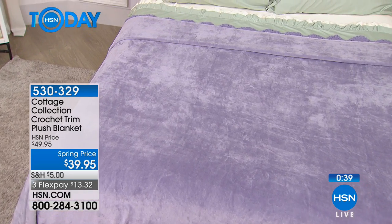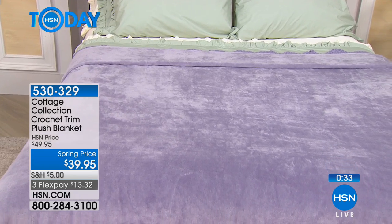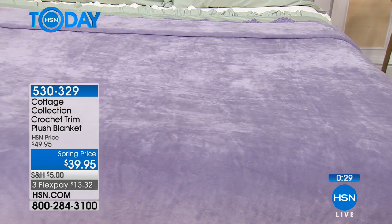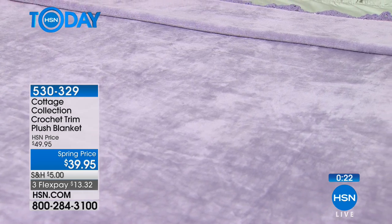You know why I say chalk? When kids draw on the sidewalk with chalk, it has a sheen to it — a little bit light and a little bit dark. That's kind of what the velvety material does; it highlights itself, frosts itself. So it's really beautiful and really comfortable.